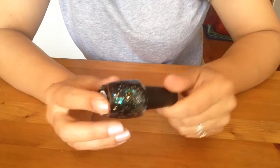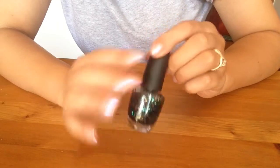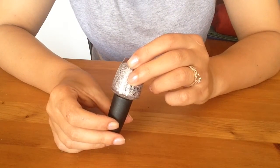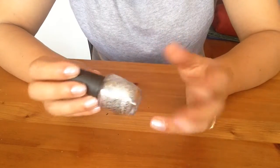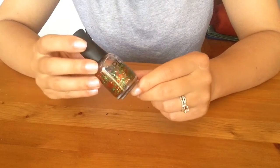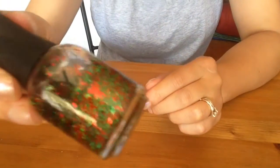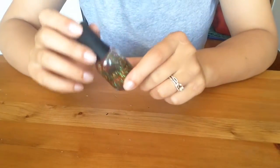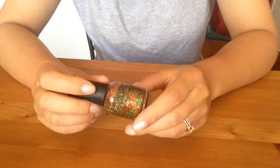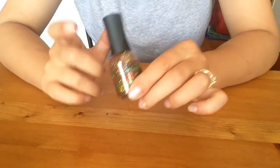OPI Comet in the Sky — although it's pretty, I don't wear glitter like that, letting it go. OPI Muppets World Tour — a pretty glitter, but never use it. Orly's Tinsel — this is going to hurt my heart. I used to wear it a lot during Christmas, the ultimate Christmas polish, but I'm not going to be as literal about Christmas anymore. This is just too much for me at this point. Passing it on.